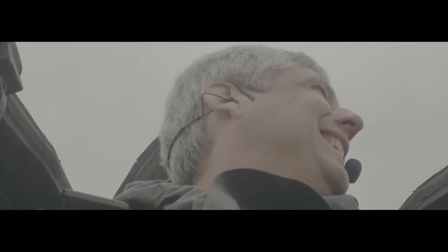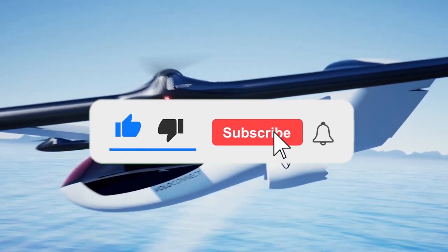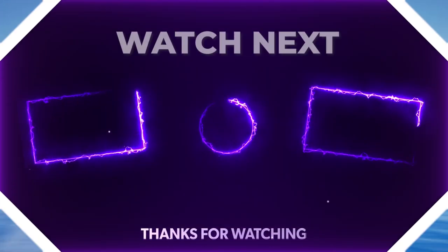So, what did you think about Black Fly? Do you think it will soon become a reality? What do you think about the flying cars from other companies? Let us know your views in the comment section.